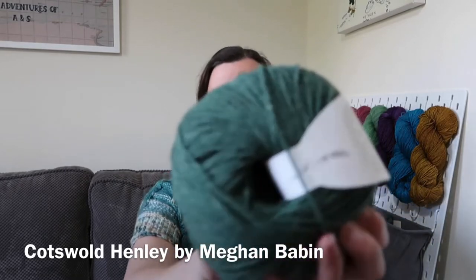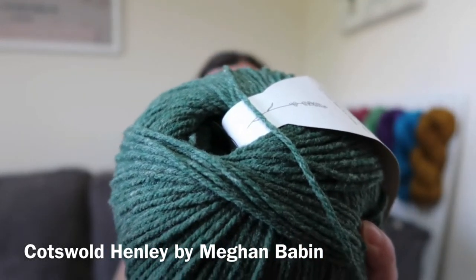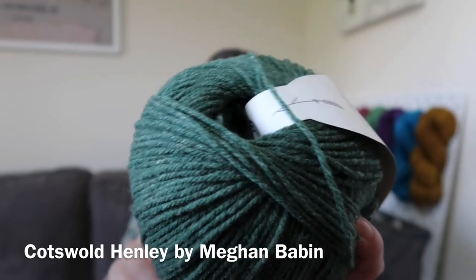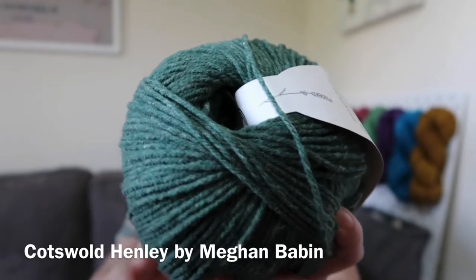What I will talk about is what I'm casting on next, and that is going to be the Cotswold Henley, a pattern by Megan Babin. I'm going to be knitting this for my husband as a winter jumper. I'll be knitting it out of Dererum Natura Giliat, which is my utmost favourite yarn, in the colourway Cedre — a lovely tree-pine green. It's not 100% even in colouring; there are some specks of lighter colour within it which is absolutely lovely.